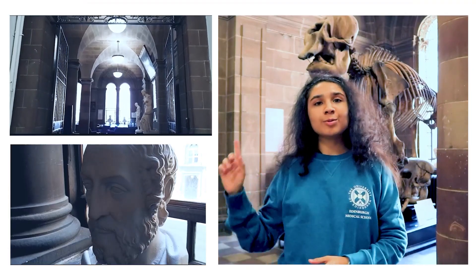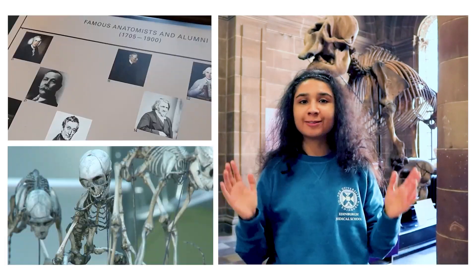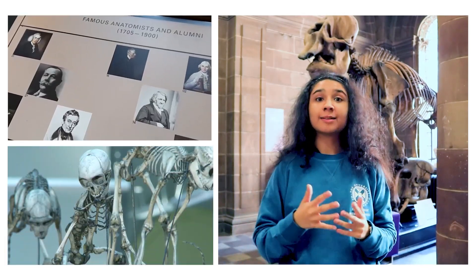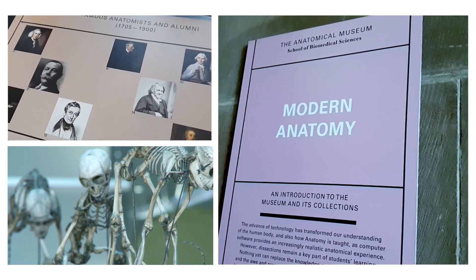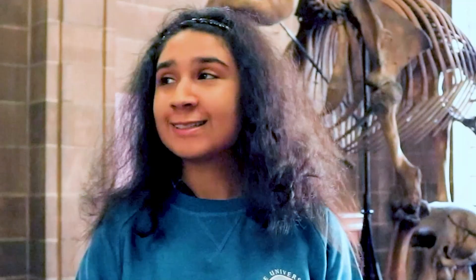As we head up to the anatomy museum, along the way there is plenty of history to see everywhere. There's a mixture of modern medicine and historical medicine, and there's a big elephant behind me as well, so plenty to see and very aesthetic.